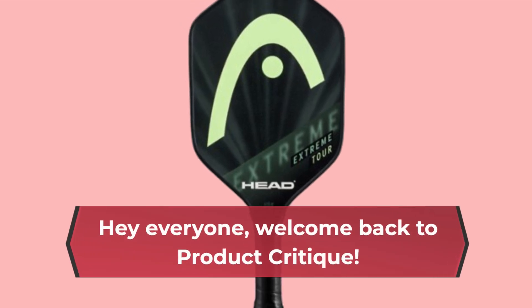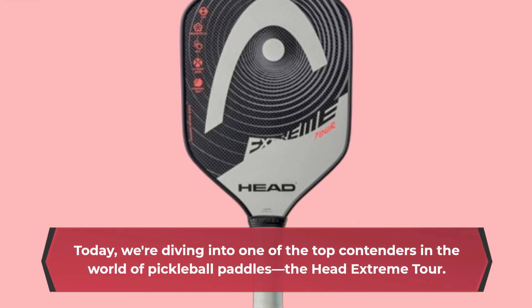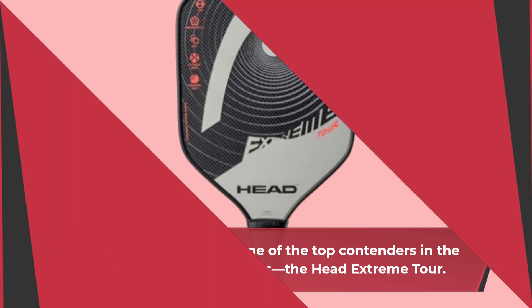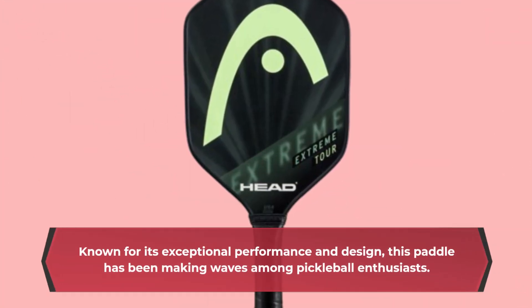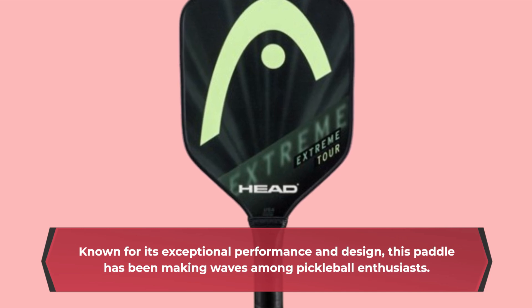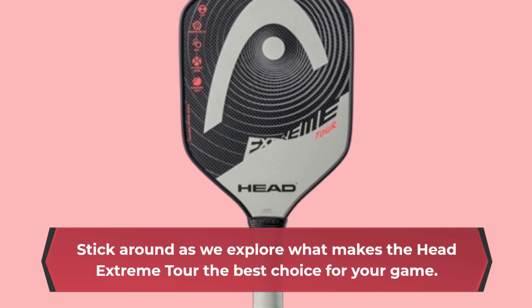Hey everyone, welcome back to Product Critique. Today we're diving into one of the top contenders in the world of pickleball paddles, the Head Extreme Tour. Known for its exceptional performance and design, this paddle has been making waves among pickleball enthusiasts. Stick around as we explore what makes the Head Extreme Tour the best choice for your game.